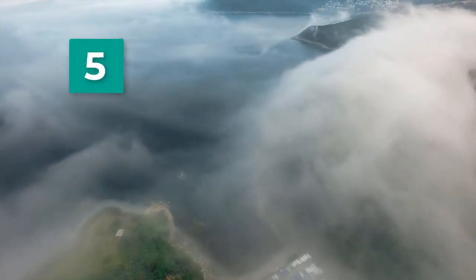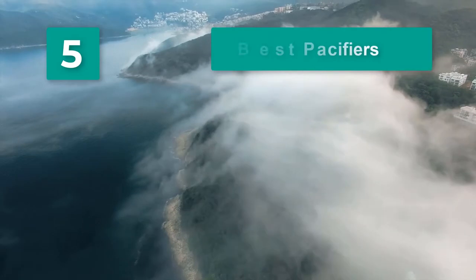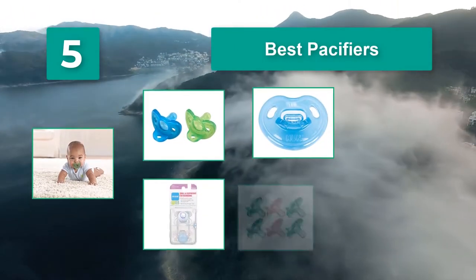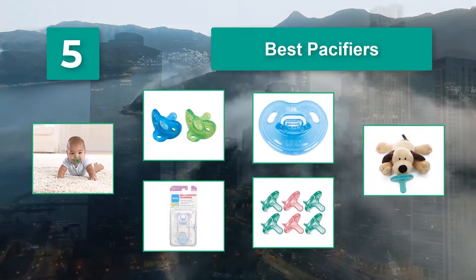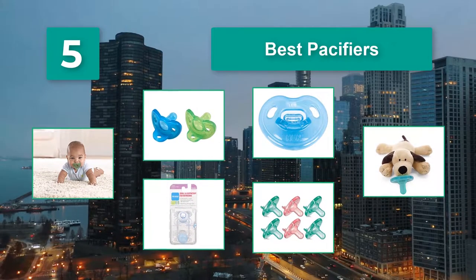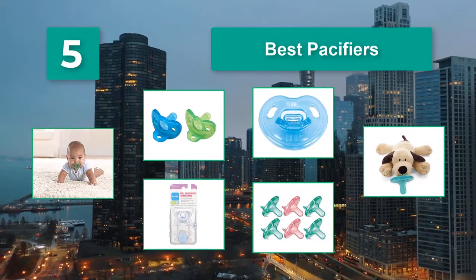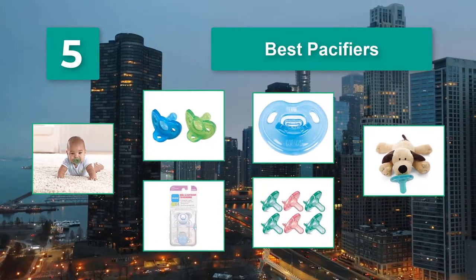Top 5 best pacifiers. If you answered yes to either of those questions, you might want to consider buying a pacifier. Pacifiers can do wonders when it comes to keeping your baby content — sucking on them can instantly calm down a fussy baby.